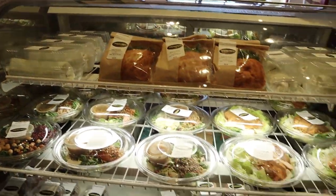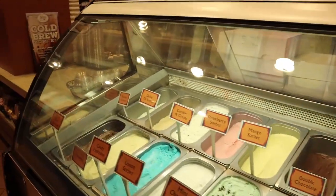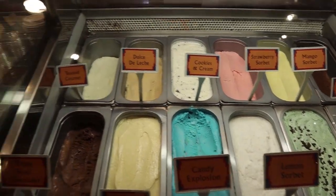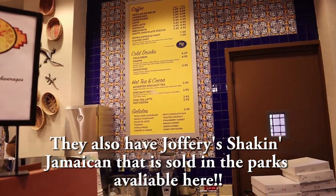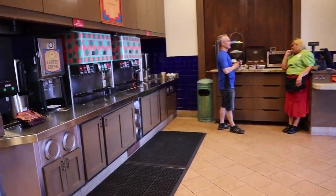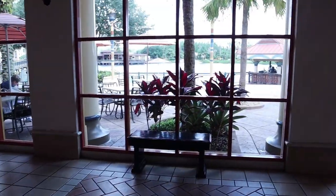They have some grab-and-go sandwiches, salads, gelato, and also a coffee station. They have a snack station where you can make your own grab-and-go trail mix, and they also have a refillable mug station in here.